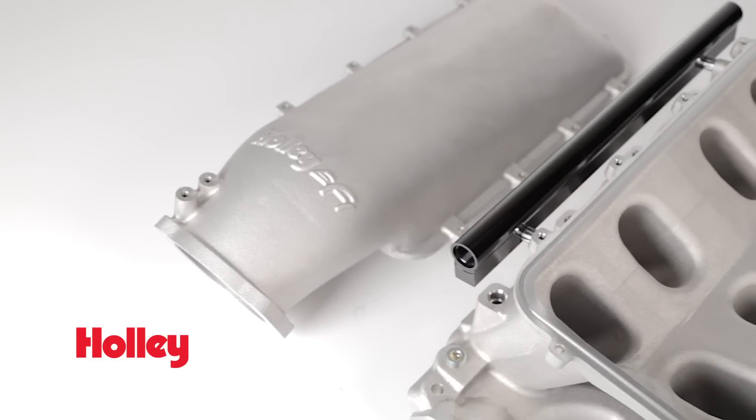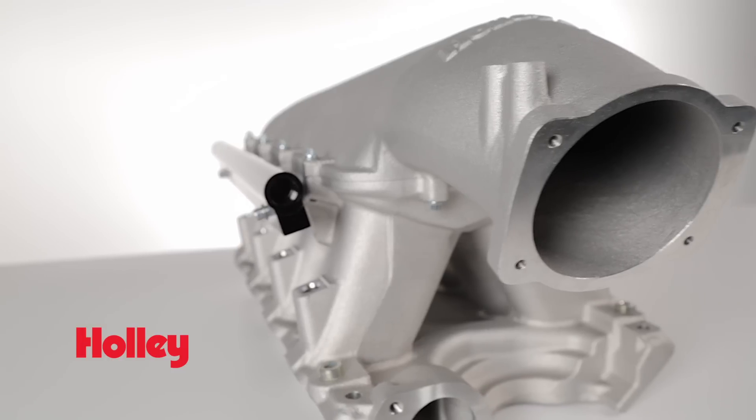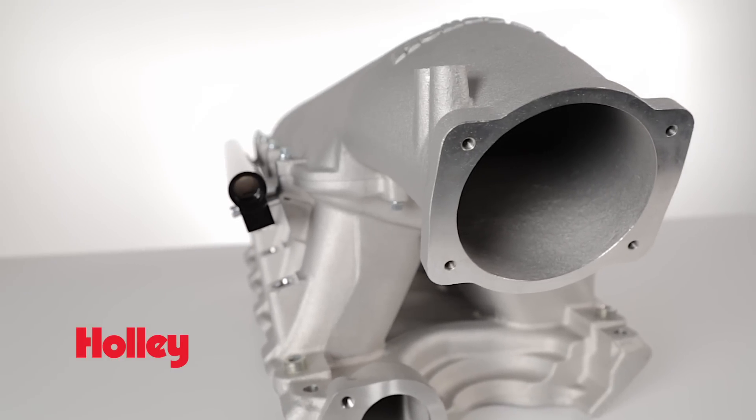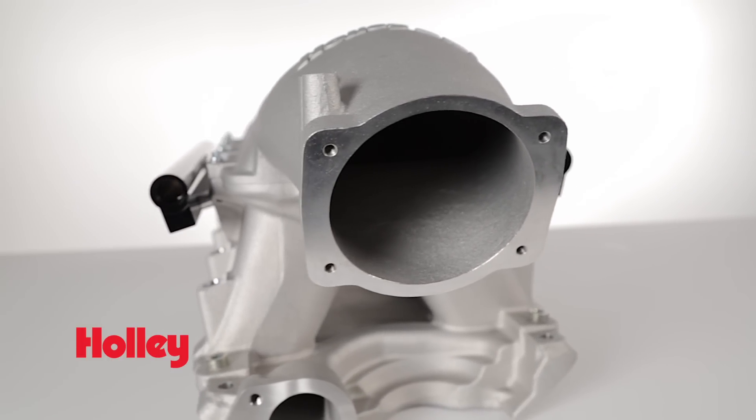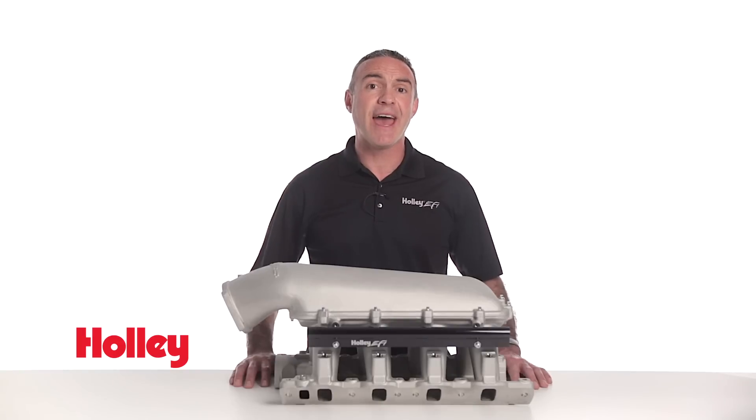Holley's High Ram manifolds are a modular two-piece design with interchangeable plenum tops. The front inlet plenum top fits only LS throttle bodies in either 95 or 105 millimeter bore spacing. These include Holley EFI's 95 and 105 millimeter throttle bodies as well as the Sniper lineup of throttle bodies.